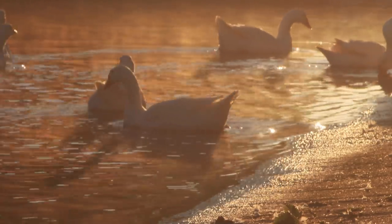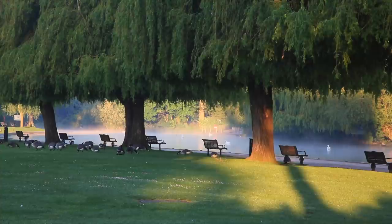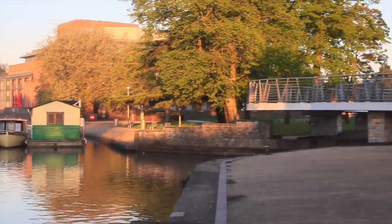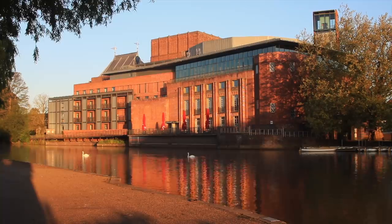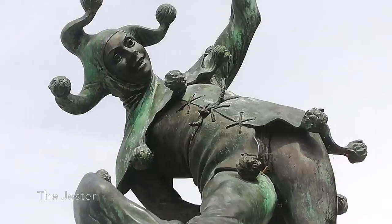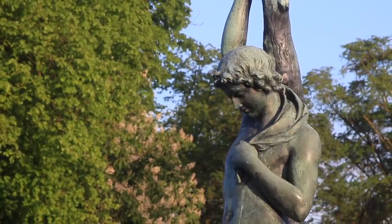The following morning, mist rose from the river and geese honked opposite the theatre. There are a huge number of statues in Stratford, mostly with Shakespearean references.